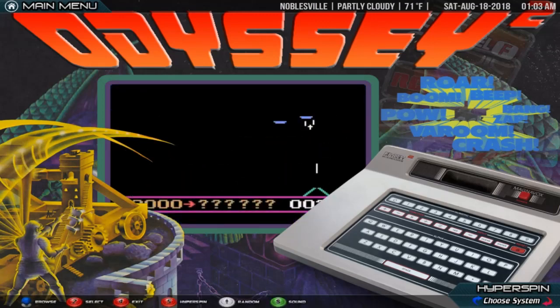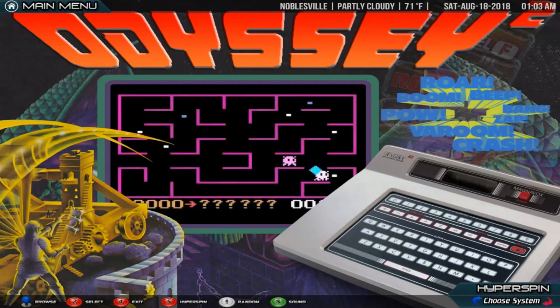In 2009, the video game website IGN named the Odyssey 2 the 21st greatest video game console out of its list of 25.